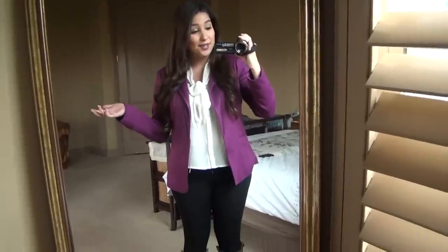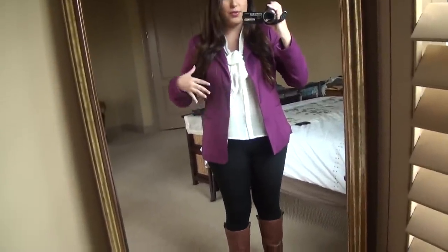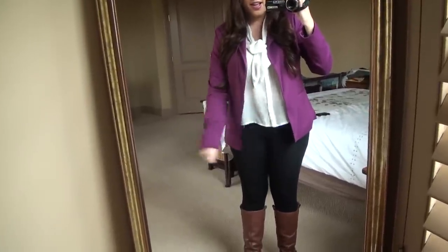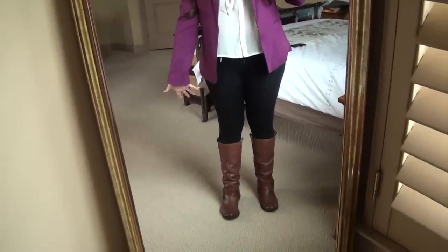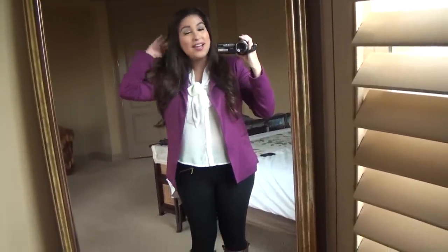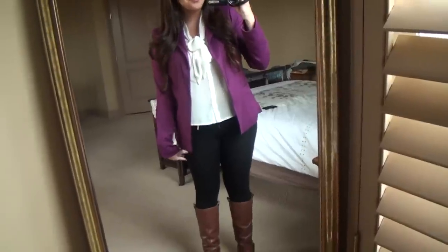My hair is in curls and I just really like the whole outfit together. It's kind of neutral but with this pop of color on the blazer, with neutral leggings and brown boots. That is my outfit for today. I hope you guys really enjoyed this outfit of the day, and I will see you all in the next one. Bye!